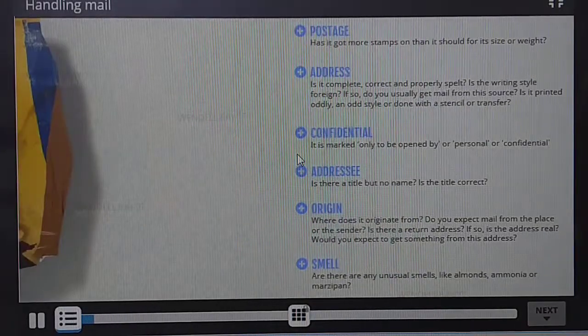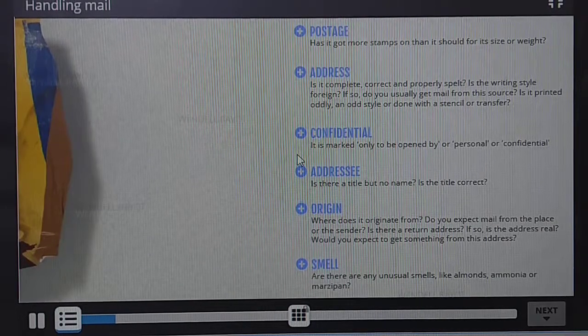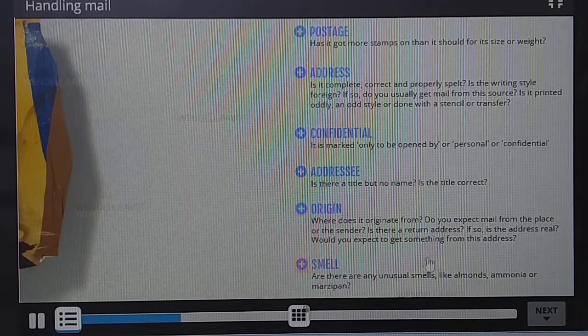Criminals can use letters and parcels to deliver explosive or incendiary devices, needles or blades, chemical or biological contamination, or radiological material. Explore this image to find out what you need to look for. When you're ready, move on to find out how to handle a package you feel is suspicious.